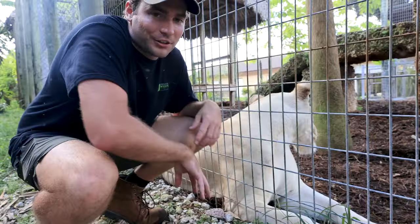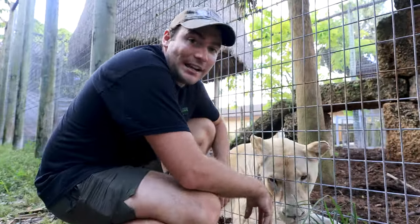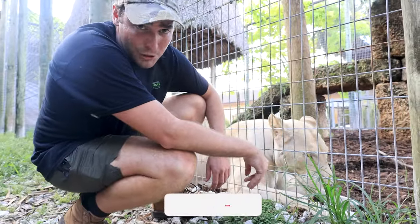Such a healthy snack — definitely not going to fill up a lion. She's going to get more chicken and steak and other stuff today, I'm sure. But that is going to close out today's video. If you guys want to see more, comment down below, subscribe to the channel, like this video, and I'll see you guys in the next adventure. Peace.